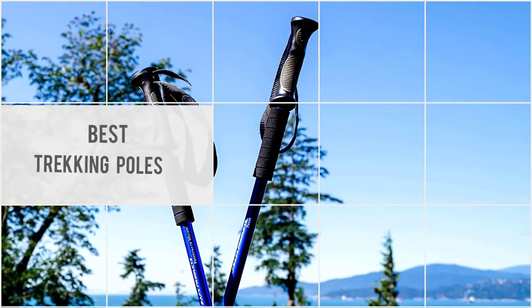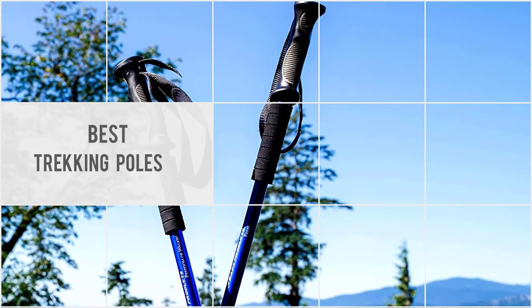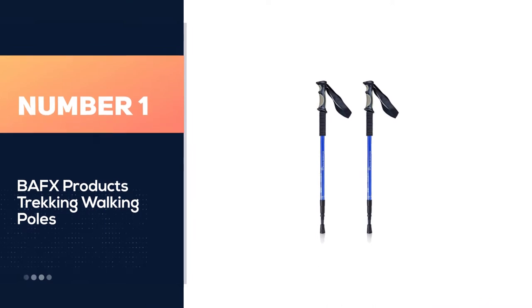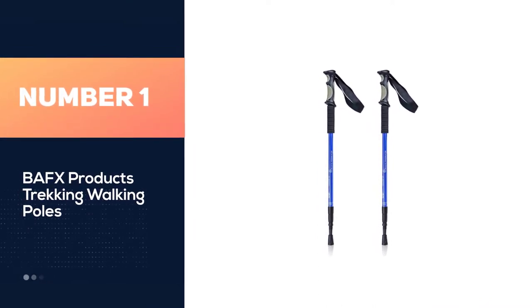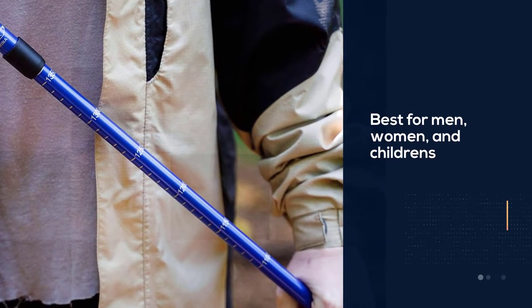Are you looking for the best trekking poles? We have picked the top five. Let's explore them. Number one: the most popular BAFX Products trekking walking poles — this is the best budget hiking pole.